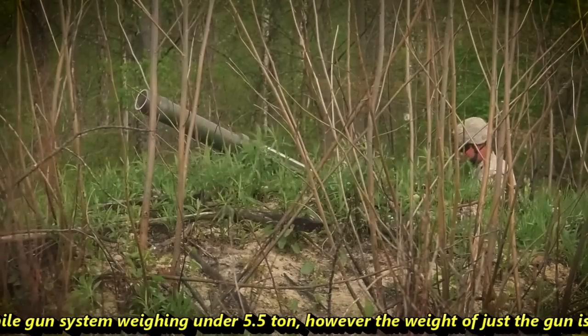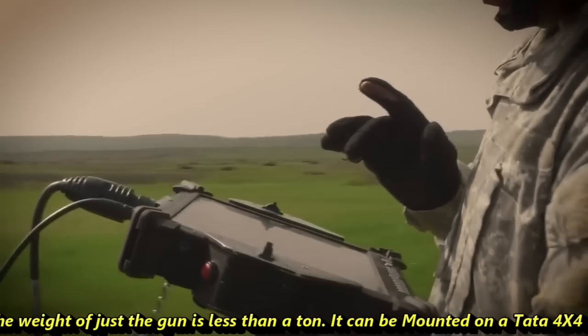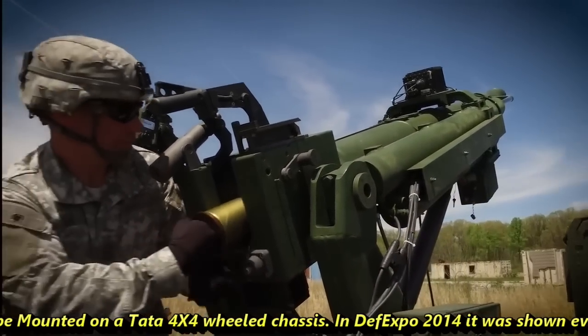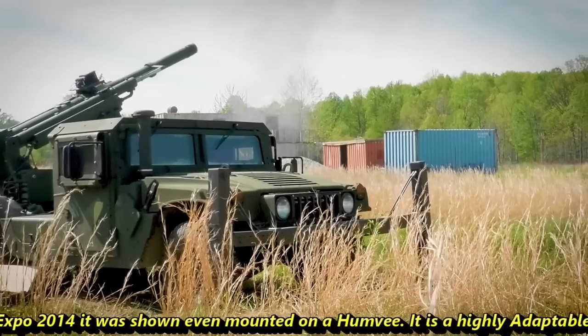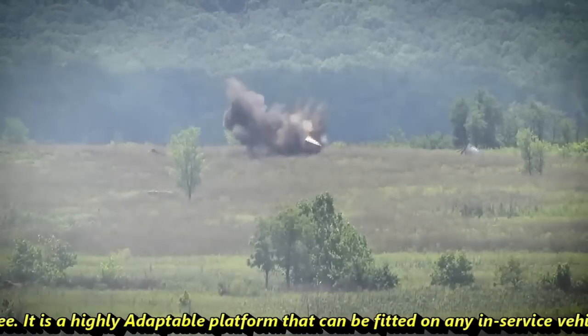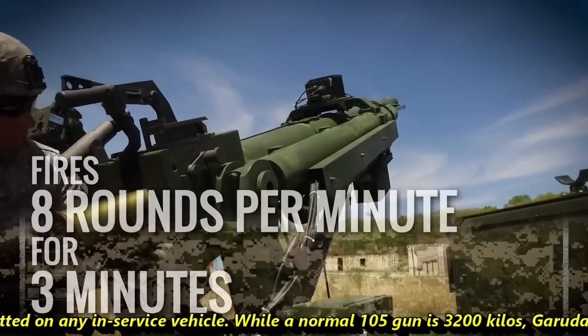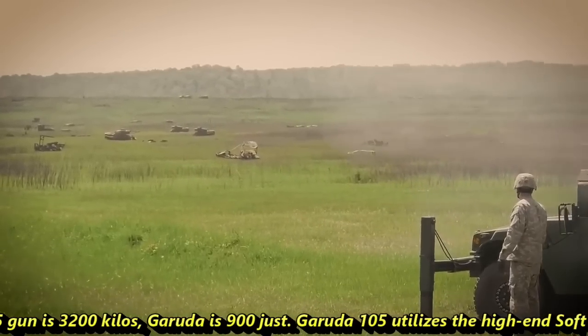The weight of just the gun itself is less than a ton. It can be mounted on a Tata 4x4 vehicle. At Defense Expo 2014, it was shown even mounted on a Humvee. It is a highly adaptable platform that can be fitted on any in-service vehicle. While a normal 105mm gun is 3,200 kilos, Garuda is just 900 kg.